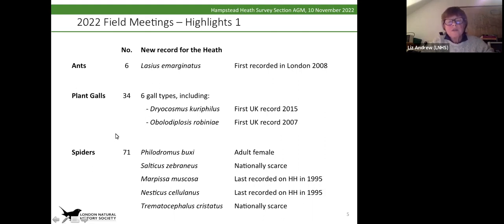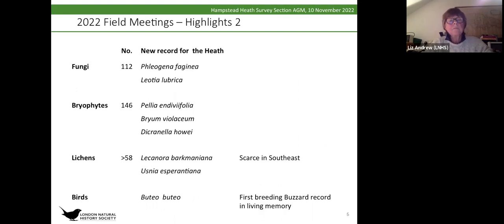We also had two nationally scarce spiders, and for fungi we had quite a few new records. Two worth mentioning: Phleogenea phaginea, with the common name 'fenugreek stalk ball,' which occurs on trunks of dead trees; and Leotia lubrica, which has the great name 'jelly babies.' They're both quite small and hard to see, so they hadn't been picked up in records before.